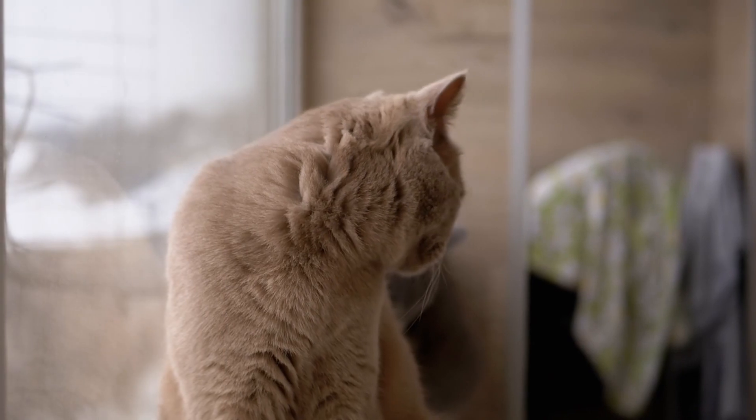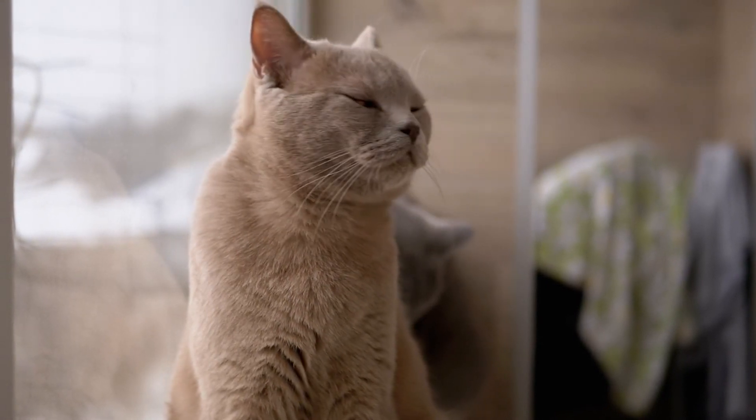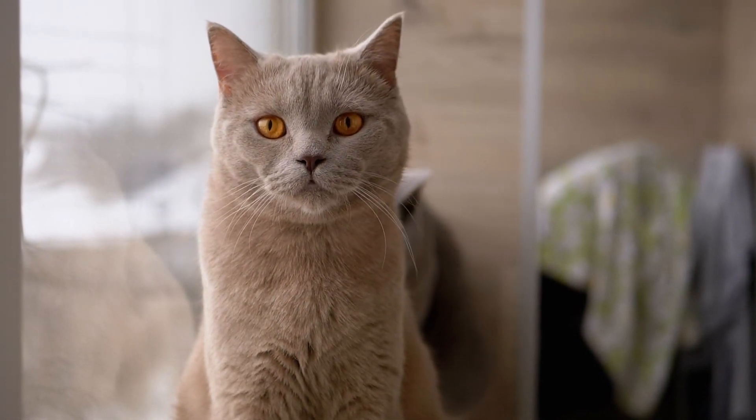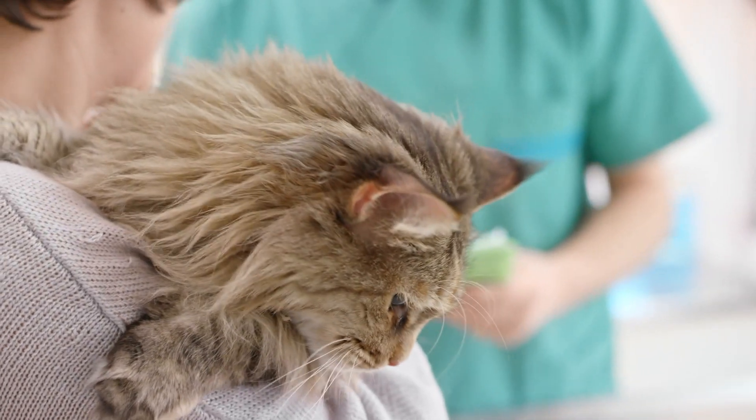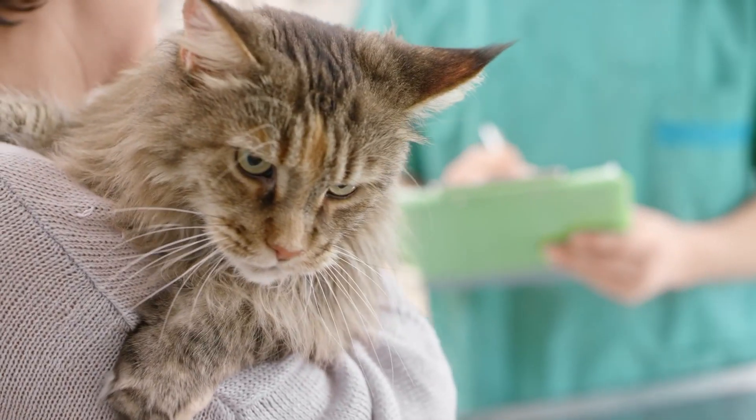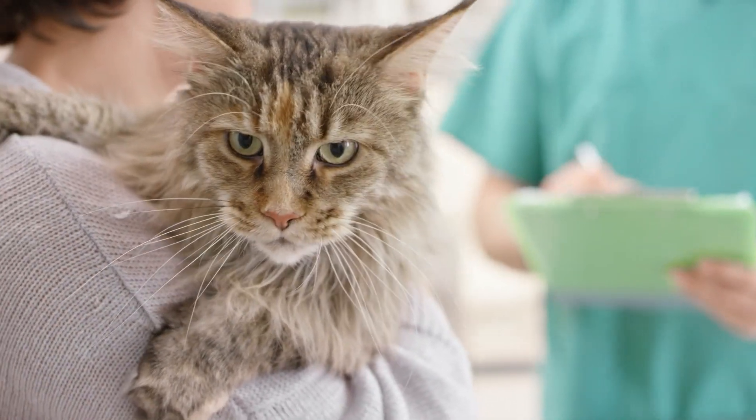When we started looking for solutions to control chronic pain in osteoarthritic cats, we knew that the problem was very big. Chronic pain control was an unmet need, and millions of cats were suffering in silence.